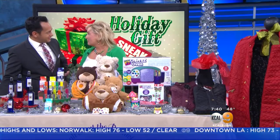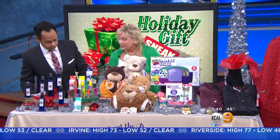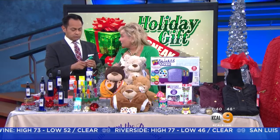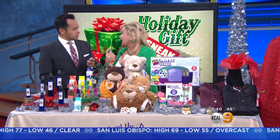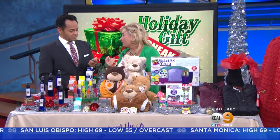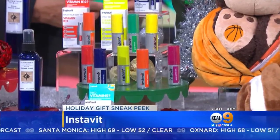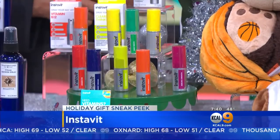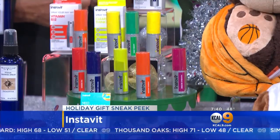Next, for stocking stuffer ideas, we have Instavit. This was developed by a doctor who was fighting and battling a disease. A lot of pills you take have fillers, sugars, and things that are not good for you. This is about the size of a lipstick so you can put it in your bag — it's easy to go. For people who hate taking pills, it's an easy spray that is quickly absorbed into your system and better for you than pills. I'm really excited about their Daily Health and Immune. I came down with a cold and this has been great. You can find it at Vitamin Shoppe or Amazon — it's Instavit and doctor recommended.